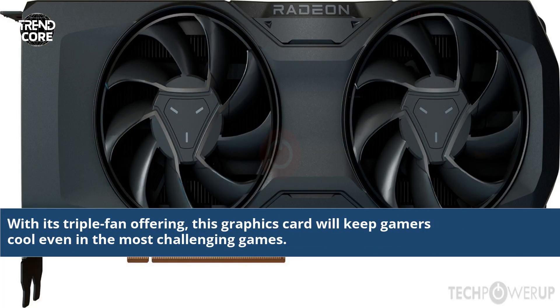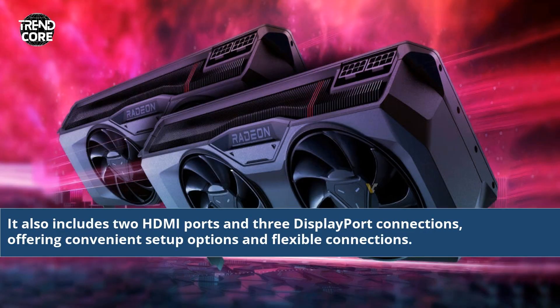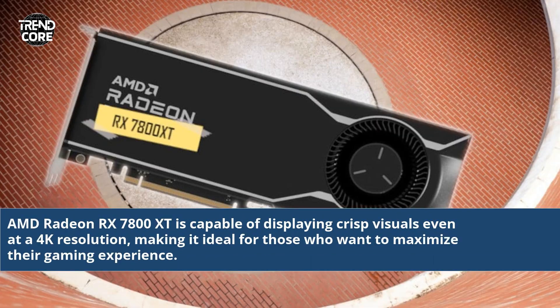With its triple fan offering, this graphics card will keep gamers cool even in the most challenging games. It also includes two HDMI ports and three DisplayPort connections, offering convenient setup options and flexible connections. AMD Radeon RX 7800 XT is capable of displaying crisp visuals even at a 4K resolution, making it ideal for those who want to maximize their gaming experience.